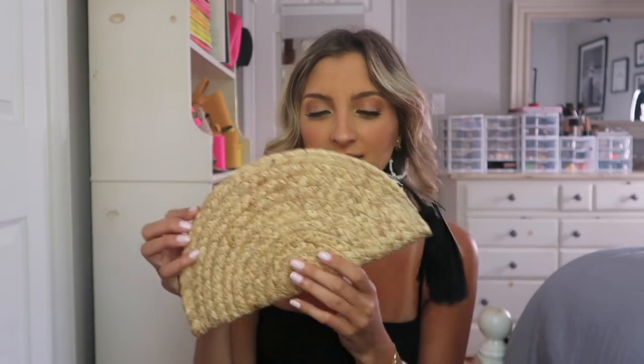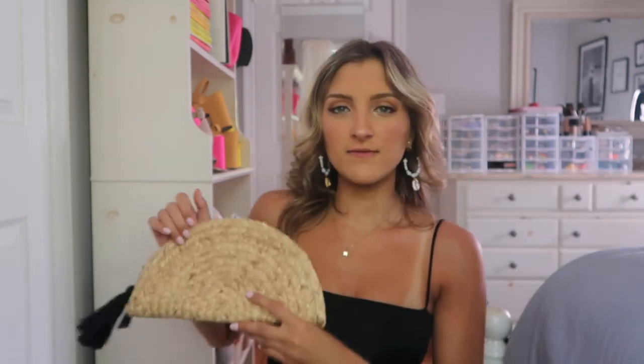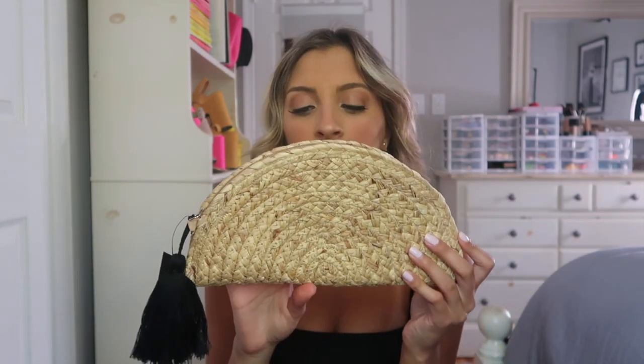I grabbed one little clutch. I love literally anything straw — I think it's so cute. You really can't fit much in here, maybe your keys, a lip gloss, and your phone, but it's just the perfect little accessory. It would even look cute with the outfit I have on right now. I love having this kind of accessory for styling on my blog, and it's great for the beach if you are planning on going anytime soon.